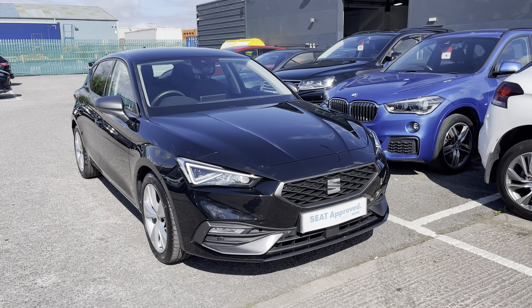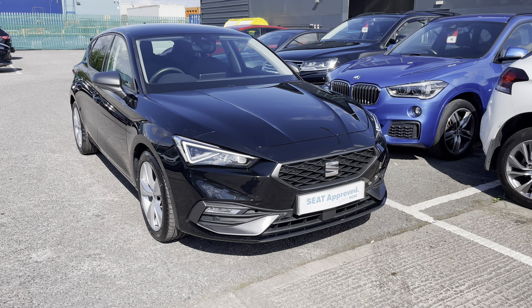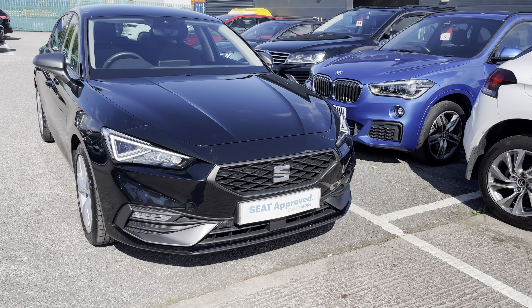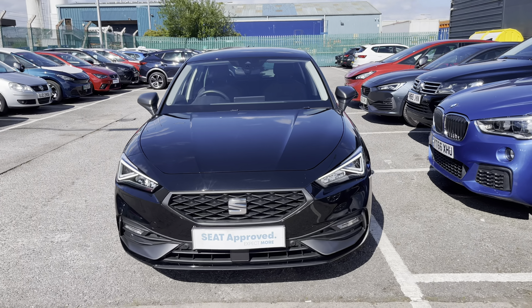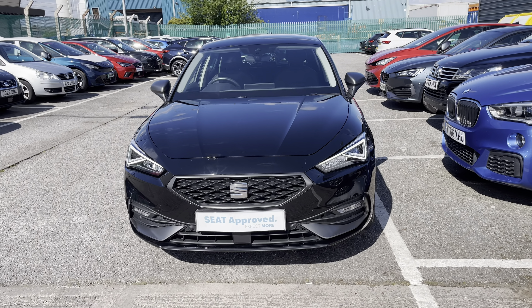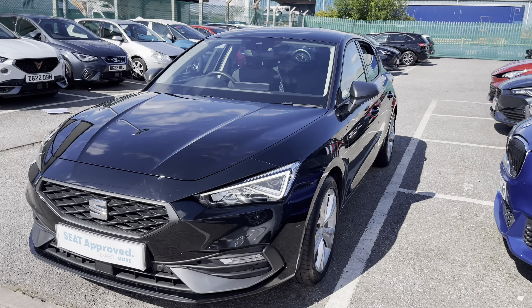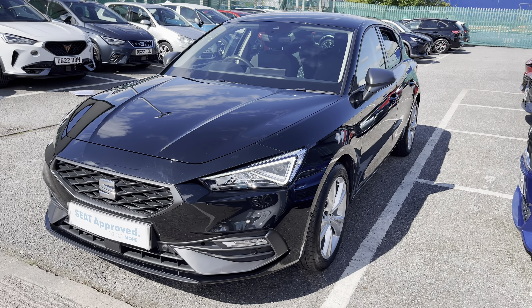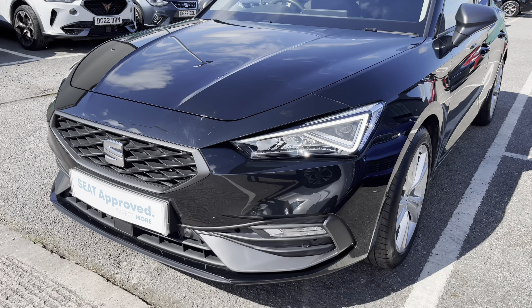Hi, welcome to Crusade. My name is Imogen and I'm going to take you on a vehicle video tour of this gorgeous approved used Seat Leon, currently available in our stock. This is an approved used vehicle, so it does come with a couple of approved use benefits including a minimum of 12 months warranty and 30 day exchange. This is the Seat Leon 1.5 TSI and it is the FR model.